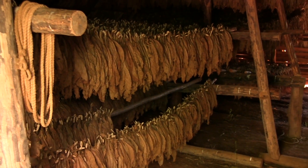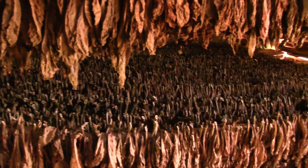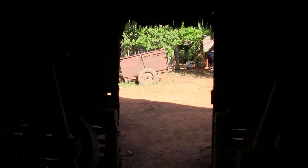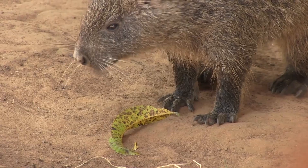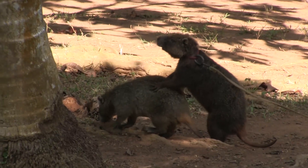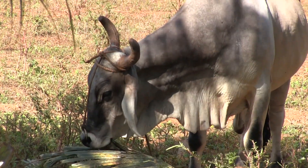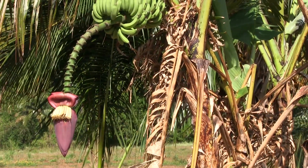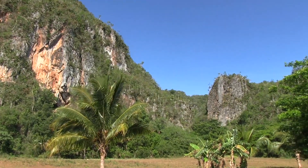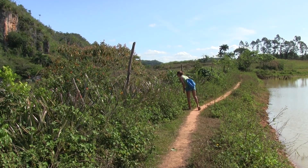We're in a Casa Particular, which is just like a private house that people rent out to tourists. We just arrived, asked around and found this place and it's really beautiful. It's kind of funny — the sheets and covers of the bed have little hearts and stuff, pretty cheesy, but it's lovely. It's 20 pesos convertibles, so like $20, plus $5 including breakfast, which is great. And there's a rooftop terrace up there and it's just really nice.